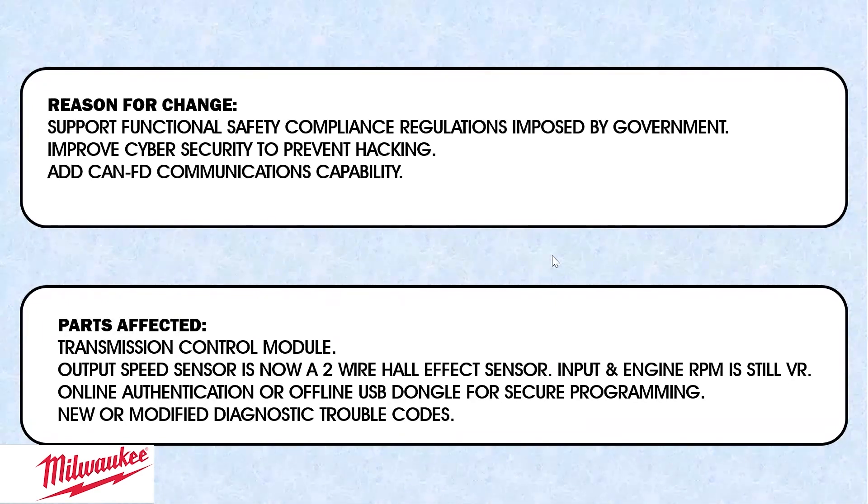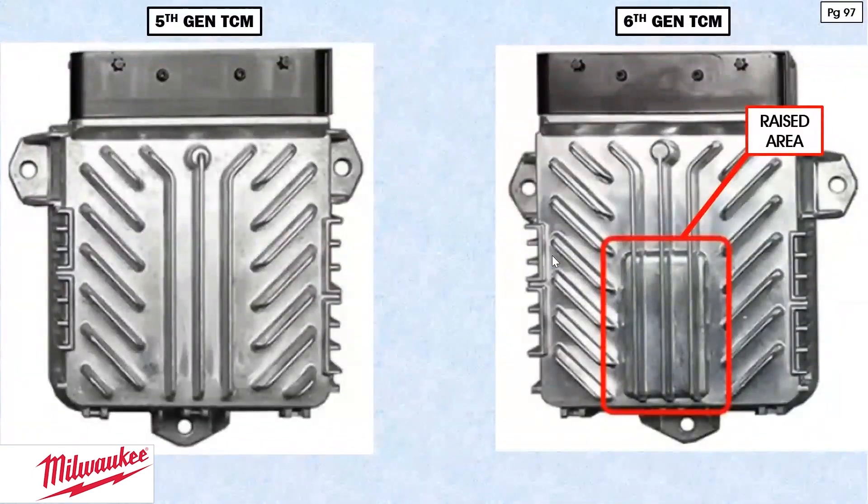They want you to verify or authenticate everything you're going to do in order to change things or access things through your scan tool. You can do it two ways — online or offline. If you do it offline, you're going to have to get a USB dongle from Allison for the purpose of secure programming. In addition to authentication, you'll also have to verify you're not a hacker even when using the dongle offline. It also includes new or modified diagnostic trouble codes.